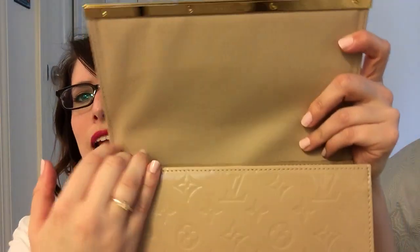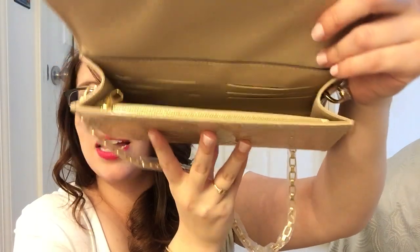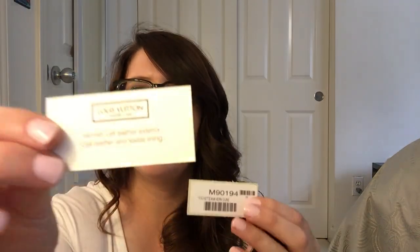Inside there's a soft textile lining. In the back there are six card slots in leather — and you can see the stamp back there that says 'Louis Vuitton, made in France,' which is very exciting. In the front there's a zipper pocket, so six card slots, a zipper pocket, and then a large main section — it's kind of similar to a wallet on chain, although it is a little bit bigger in terms of length. Inside it came with this little care booklet and these information cards — it says varnish calf leather exterior, calf leather, and textile lining.